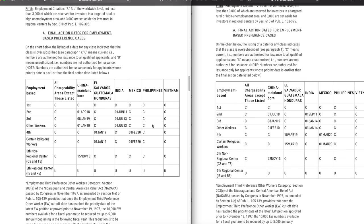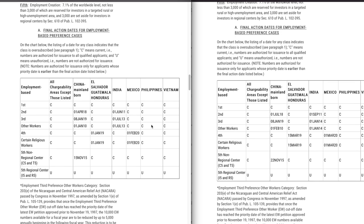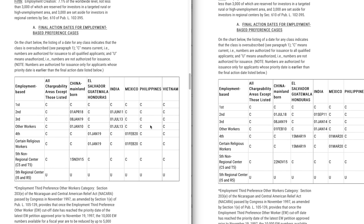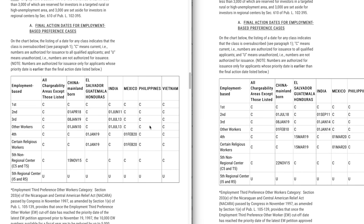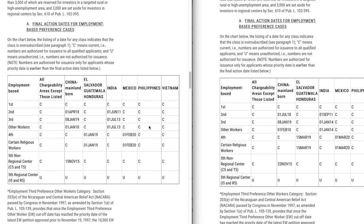For EB4, El Salvador, Guatemala, and Honduras progressed by about two months from January to March 2019. Mexico progressed by about a month from February 2020 to March 2020. All other countries are current for EB4, and the same applies to certain religious workers. For EB5 non-regional centers, the only backlogged country is China, which progressed by only about a week from November 15th to November 22nd, 2015. The EB5 regional center category remains unavailable — they are not accepting any applications in that category.